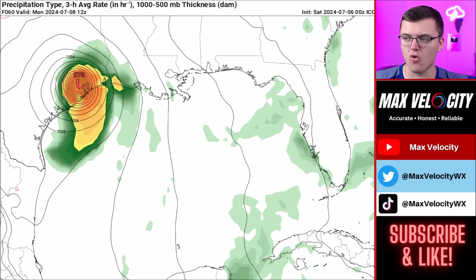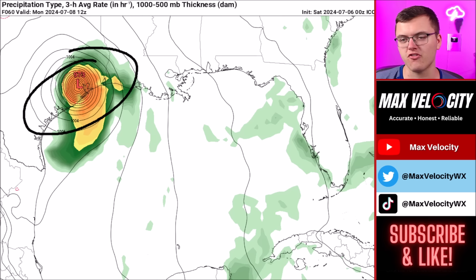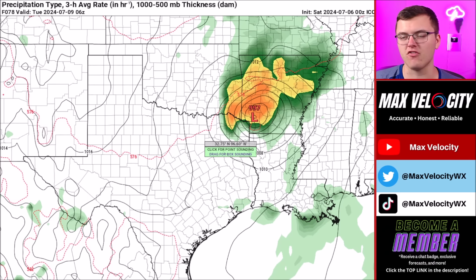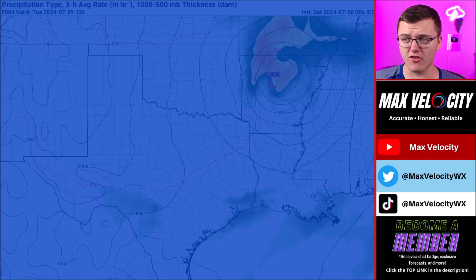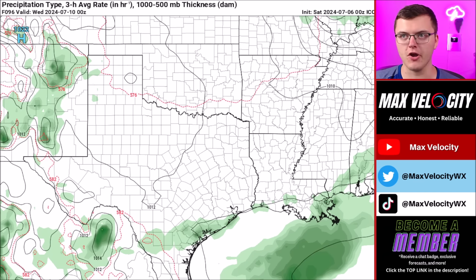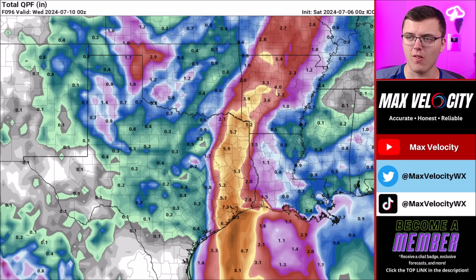By early Monday morning, this is expected to make landfall somewhere across the Texas coast. The Icon model drives it right up into Galveston Bay and eventually into Houston, which would be probably the worst-case scenario because this could intensify into a Category 2 hurricane. By Monday afternoon and evening, this starts to move back to the north and north-northeast, which is where the jet stream will eventually be. If that happens, it will quickly move through Texas and Arkansas, and by Tuesday it could be bringing showers, thunderstorms, and maybe even a few tornadoes to areas like Kentucky and Tennessee.